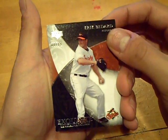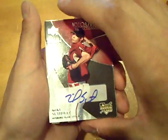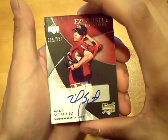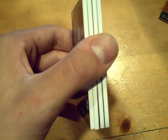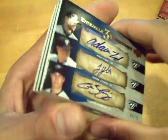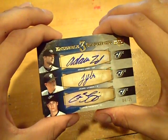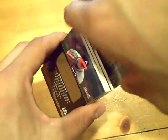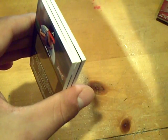Alright, on the front we have Eric Bedard of the Orioles, numbered at 99 as always unless it's a short print. Next card is a rookie auto of Mike Schultz of the D-backs out of 234. And next card — it is a triple auto for the Blue Jays: Adam Lind, Jesse Leach, and Curtis Thigpen out of 35. I really like the design of those triple autos from Exquisite.